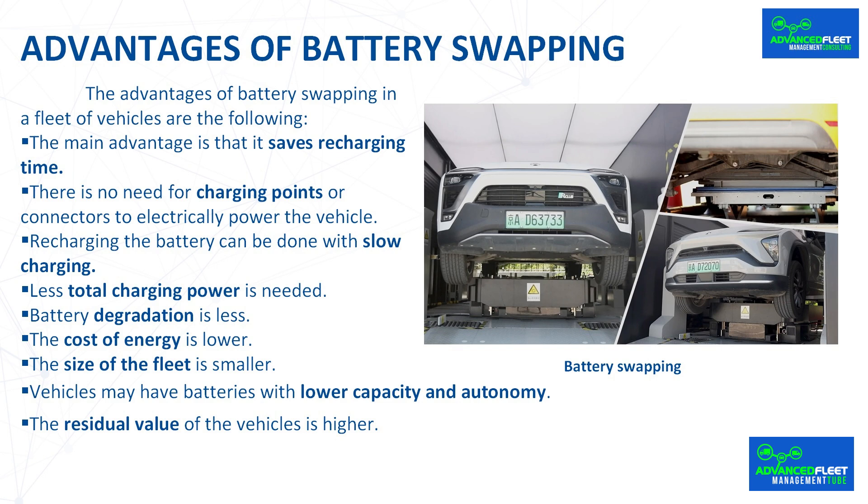The size of the fleet is smaller. The vehicles are always available to provide the service and there is no waiting for the vehicle to recharge at a charging point, so fewer vehicles are needed with cost savings. Vehicles may have batteries with lower capacity and autonomy. Vehicles with large battery capacities and ranges are not needed, so the price of the vehicles is lower.